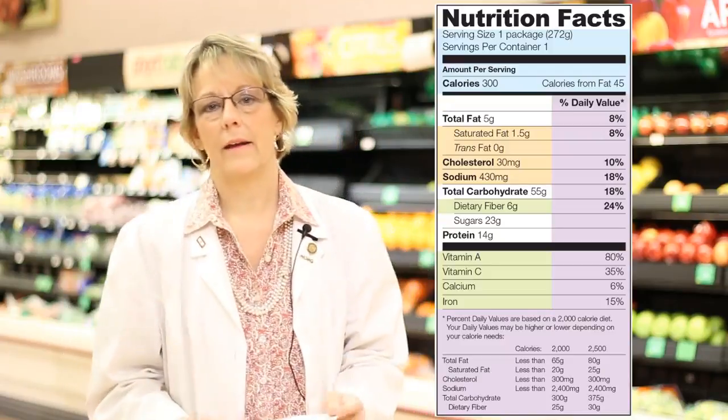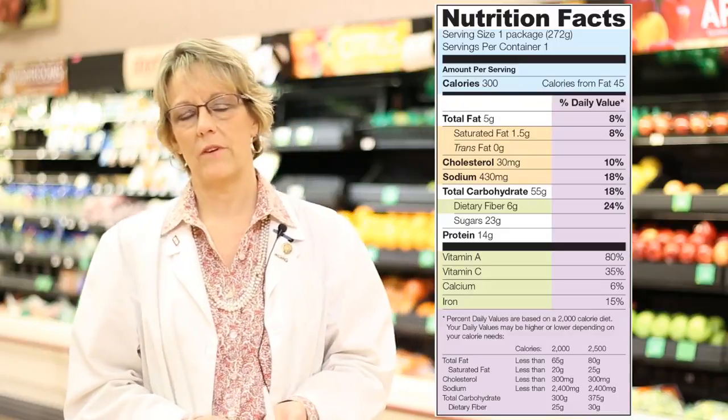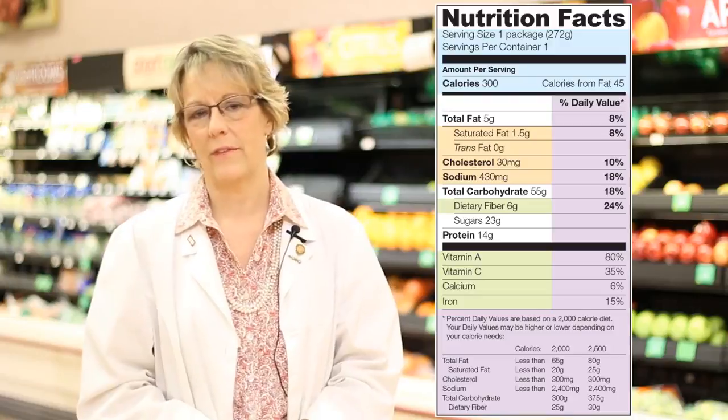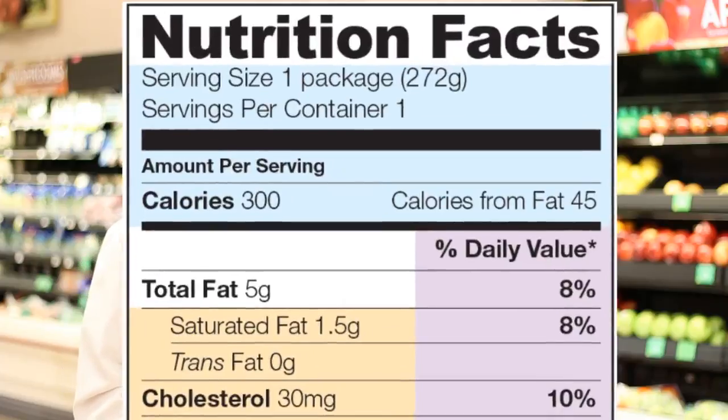The Nutrition Facts label should be your guide in making food selections through the grocery store. A Nutrition Facts label can oftentimes be overwhelming when you're looking at all the nutrients and the values on it. Several things are extremely important that you look at. At the beginning and the top of the label you're going to find the serving size, which dictates all the information that is listed below as far as the nutritional count.